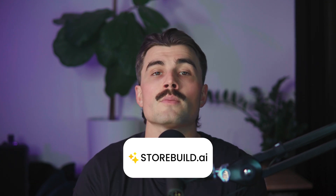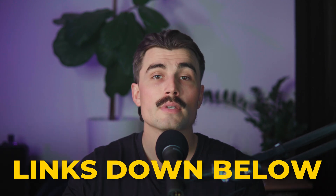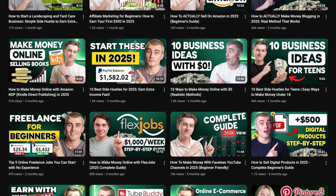Starting a digital product business might seem intimidating, but with tools like storebuild.ai, the process becomes incredibly straightforward. By following these steps, you can go from idea to income in no time. The key is to start small, stay consistent, and keep learning as you go. Links for all the products mentioned today are down in the description — these are affiliate links, meaning we earn a small commission when you use them at no extra cost to you, which helps support the channel. If you found this video helpful, don't forget to like, subscribe, and hit that notification bell. Here on Side Hustle Mastery, we explore a wide range of side hustle ideas, strategies, and tips to help you make extra income.